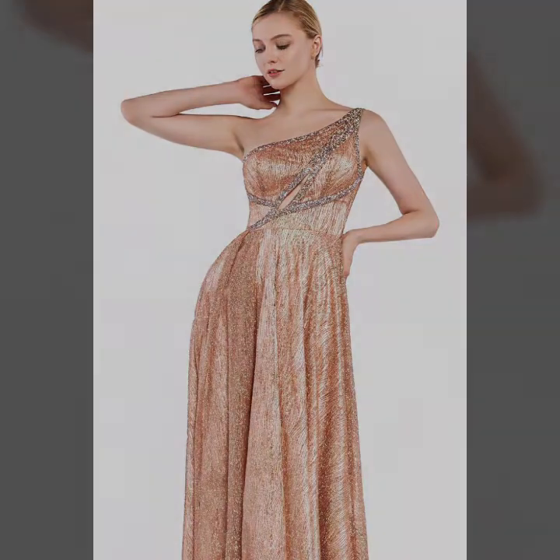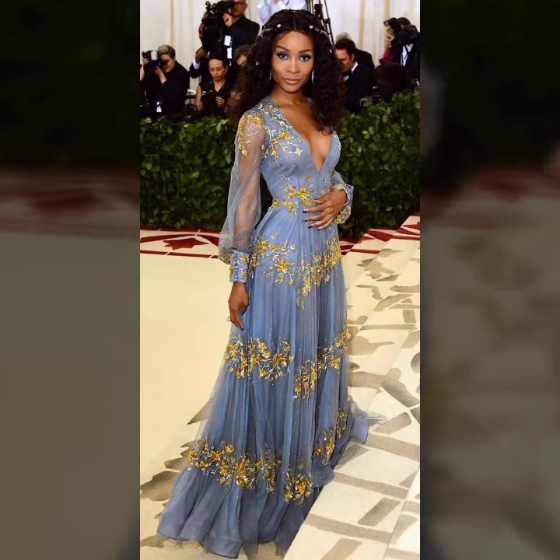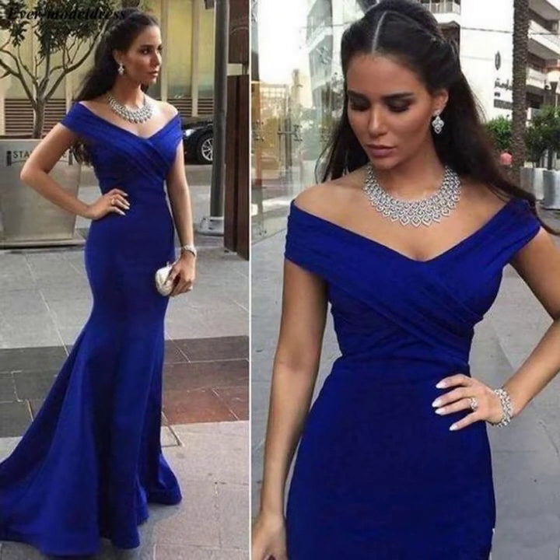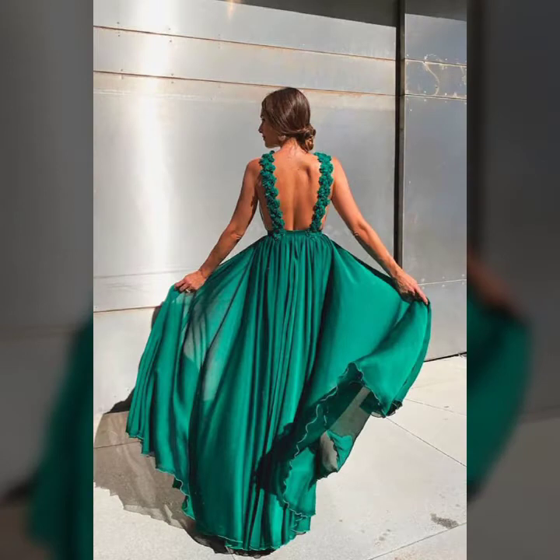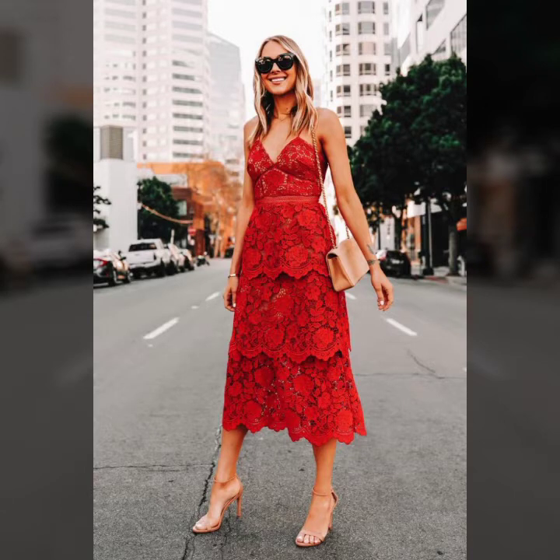...wedding guest dresses and reception dresses — reception guest dresses. Very attractive and beautiful designs are used in this video, and much more designs and ideas. Different types of dresses and stitching ideas like maxi, ball gown, prom night dresses, and short and long full length and tail designs.